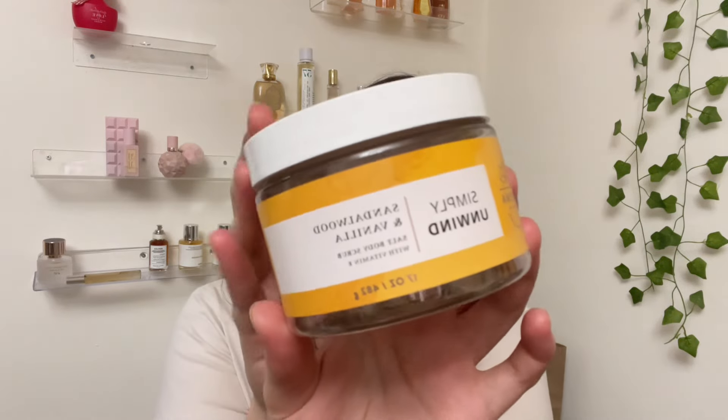The last product in my July Project Use It Up that I finished was my Aromatherapy Simply in Wine Sandalwood and Vanilla Salt Scrub. The salt scrub formula is my favorite scrub formula from Bath and Body Works — they're very scrubby but also have a soft texture. This is a nice unisex vanilla sandalwood woody scent; I liked it but wouldn't necessarily repurchase the scent, though I love that formula.